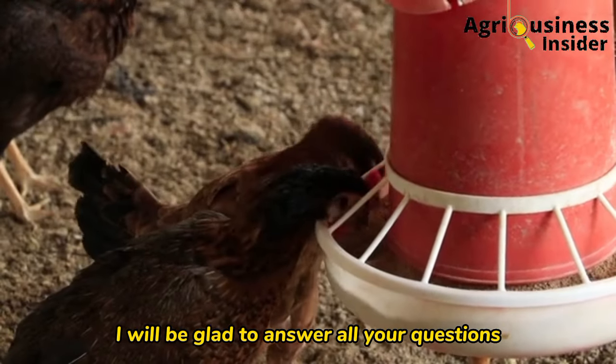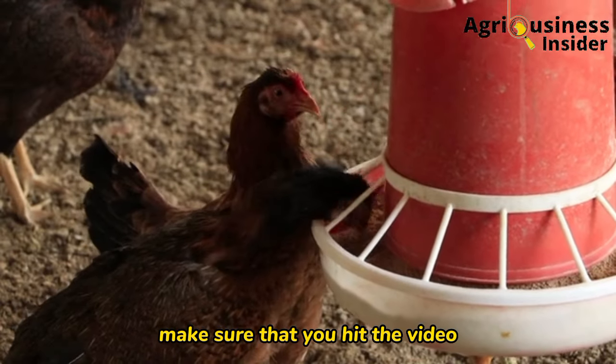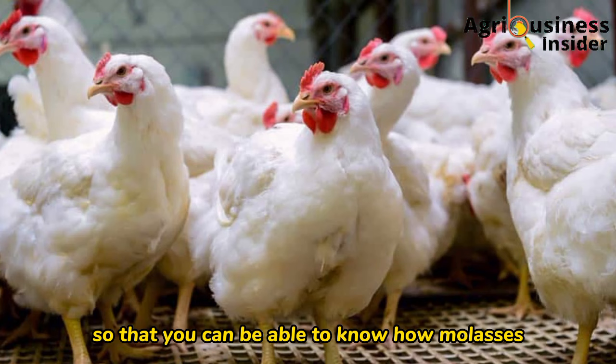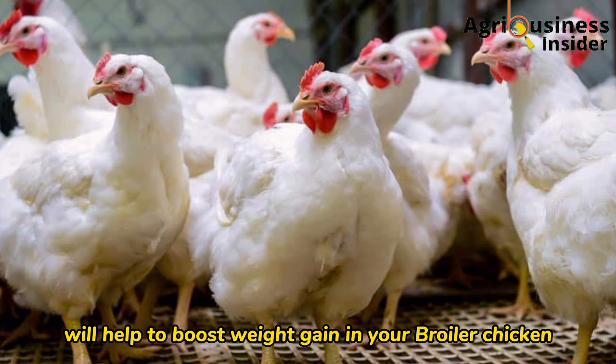If you need any explanation or clarification about the treatment, feel free to leave a comment below — I'll be glad to answer all your questions. Make sure you hit the video on your screen right now to learn how a molasses and lemon mixture can help boost weight gain in your broiler chickens.